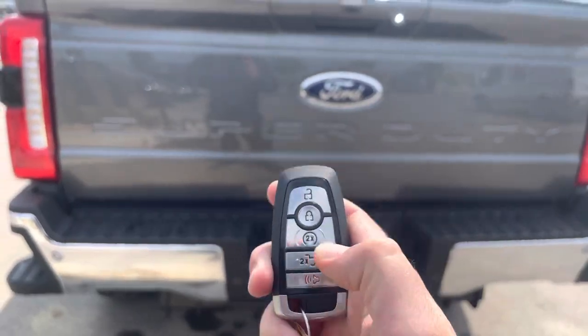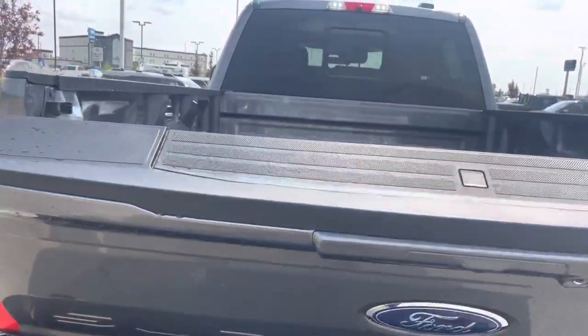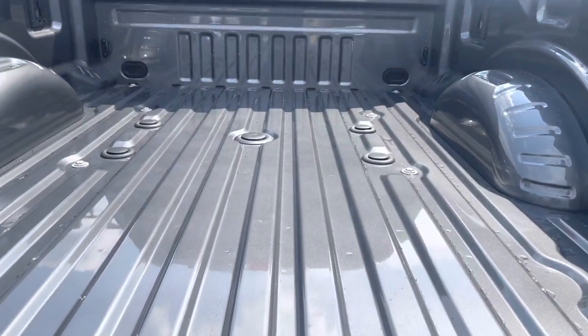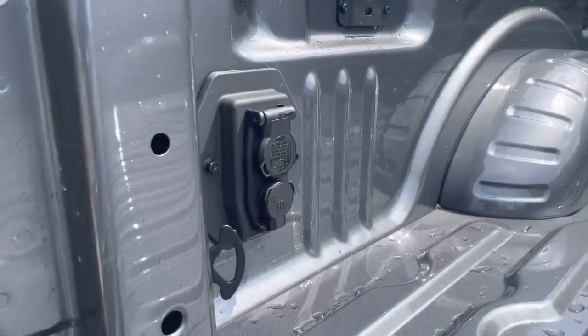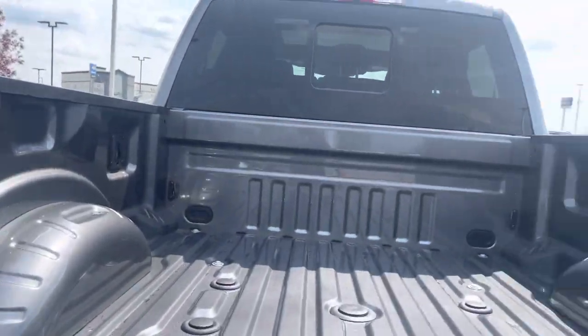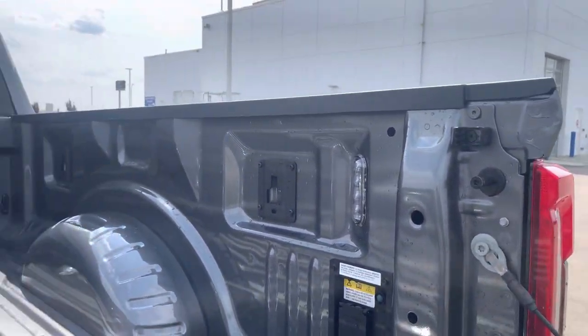If we go ahead and hit this twice, that is going to drop down our tailgate. Inside here, this does have the fifth wheel gooseneck prep package, so you're ready to tow, and you have connections for that type of trailer as well. LED lighting in the box, and you can see all the places to put those tie-downs that were inside the cab.